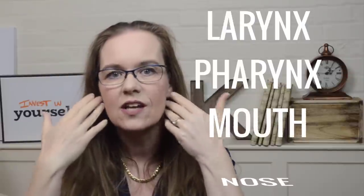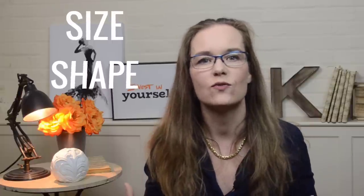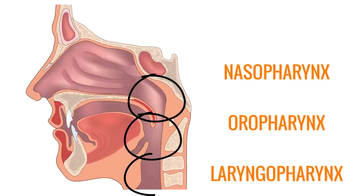The vocal tract is a complex structure consisting of several body parts: more specifically, the larynx or your voice box, the pharynx or your throat, your mouth and your nose. Each of these structures contributes to singing resonance to a different degree. The pharynx is the most important resonator in your whole body because you can adjust its size, shape, openings to and from the pharynx and tension in the pharyngeal walls. The pharynx has three parts and extends from the back of your nose down behind your mouth and larynx. They are called the nasopharynx, oropharynx and laryngopharynx, and they consist of three major pharyngeal muscles.